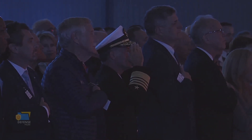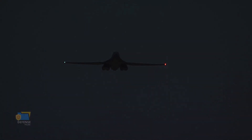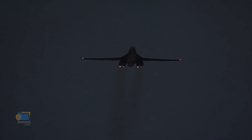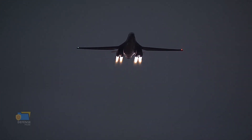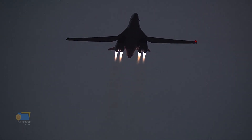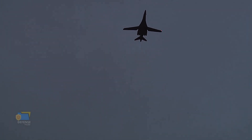The B-21 Raider is still in development and has not yet been used in any conflicts or wars. However, it has a rich history of development and planning that spans several years. The B-21 program was officially announced by the United States Air Force in 2015, with the goal of developing a next-generation stealth bomber to replace the aging B-1 and B-2 bombers. The development of the B-21 has been shrouded in secrecy, with few details released to the public about its exact capabilities and specifications.